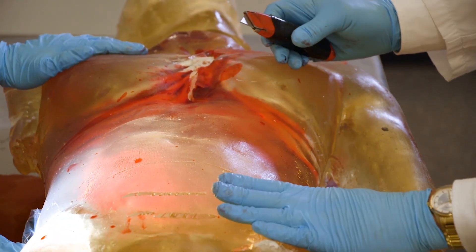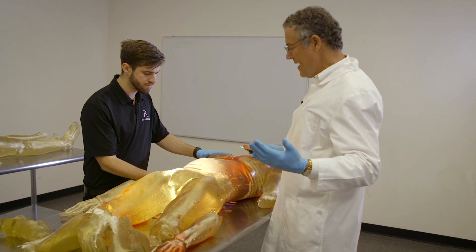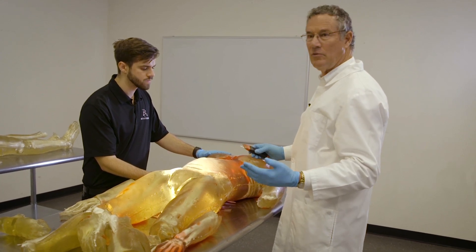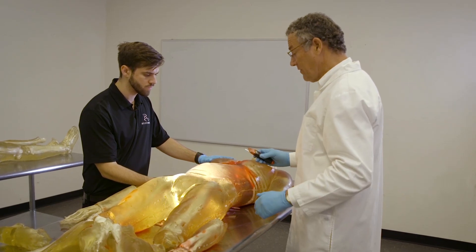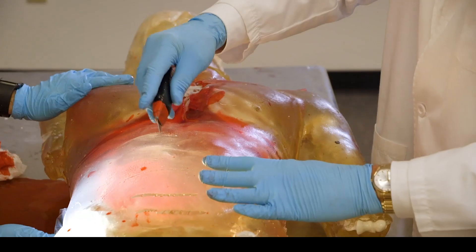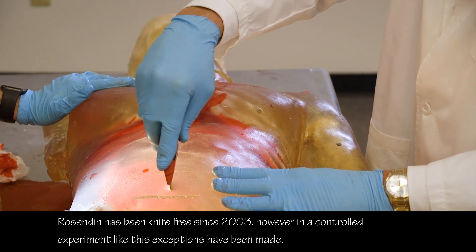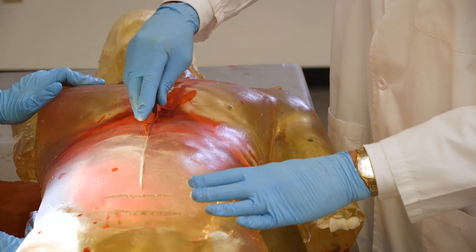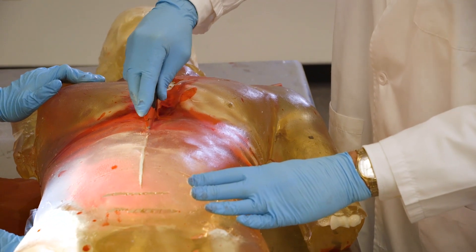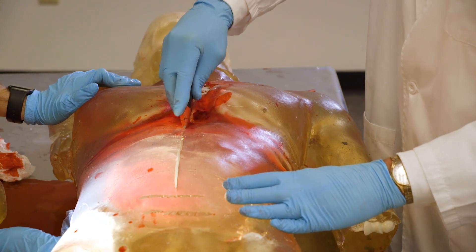We're going to go ahead and start a dissection to see what organs were damaged or rendered useless in such a fall. Starting in the deep abdominal area, the abdominal organs — liver, spleen, kidneys — are not at all well protected. Our attempt is to expose some of the organs within the abdominal cavity.